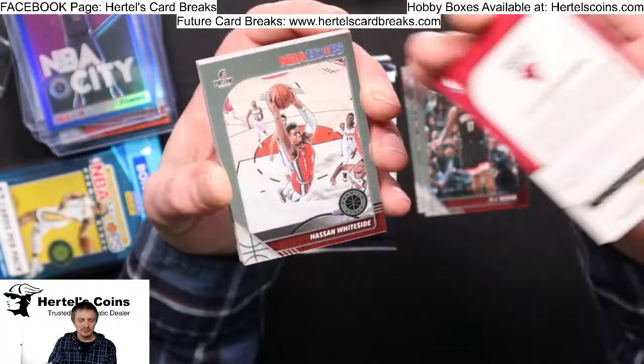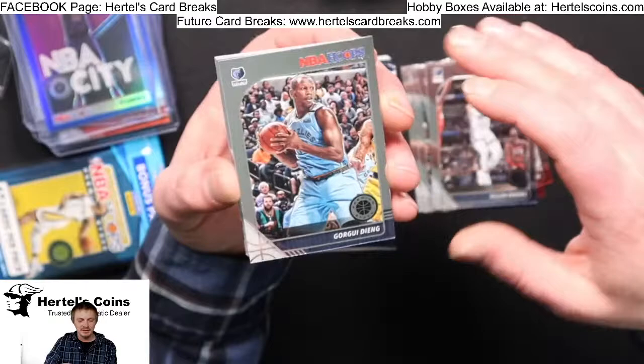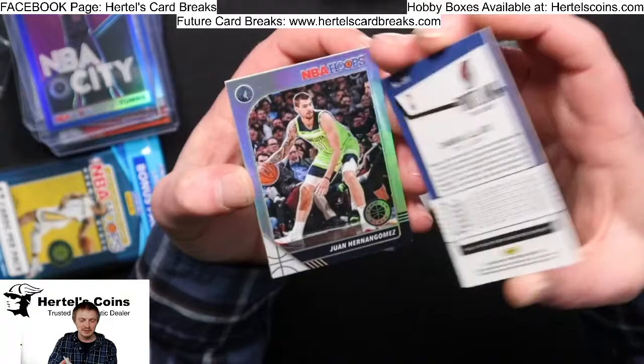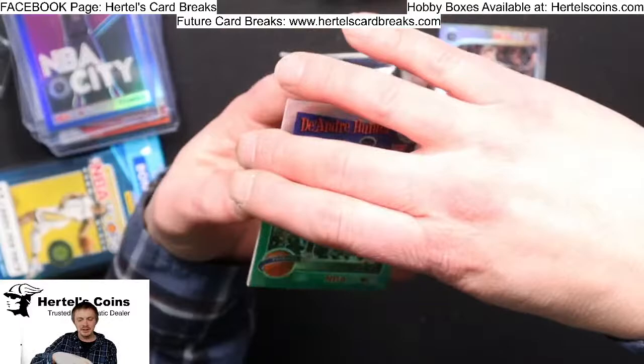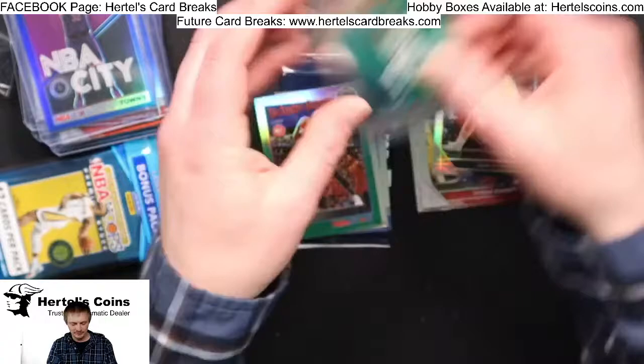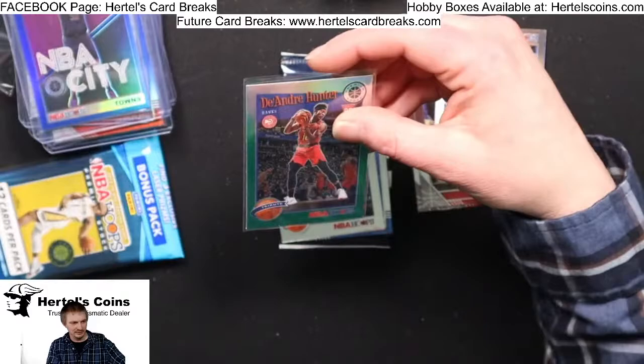Spencer from the Nets, P.J. Tucker, Lori from the Bulls, Hassan Whiteside, Dillon Brooks from the Grizzlies, Ja Morant from the Grizzlies, Isaiah Roby from the Thunder, Patrick Beverly Clippers, NBA Hoops Tribute Damian Lillard, Silver Juan Hernangomez from the Timberwolves, and a green DeAndre Hunter rookie — good hit for the Hawks. Zero Gravity Victor from the Pacers. Nice little DeAndre card, good hit.